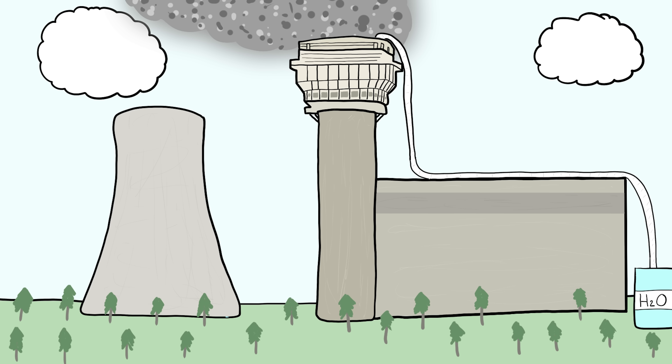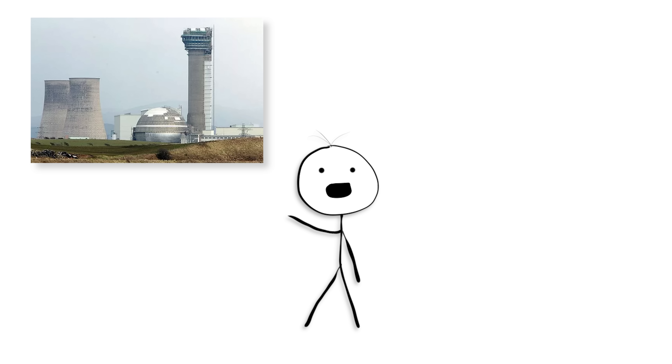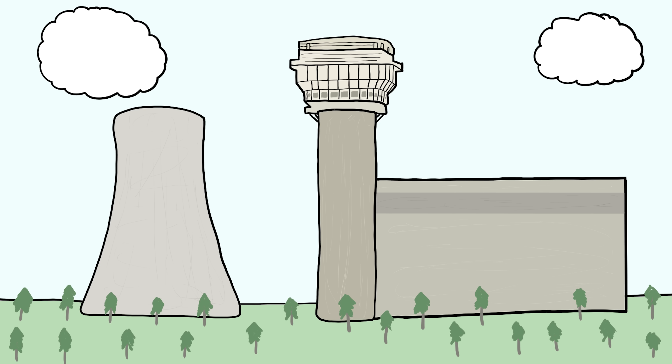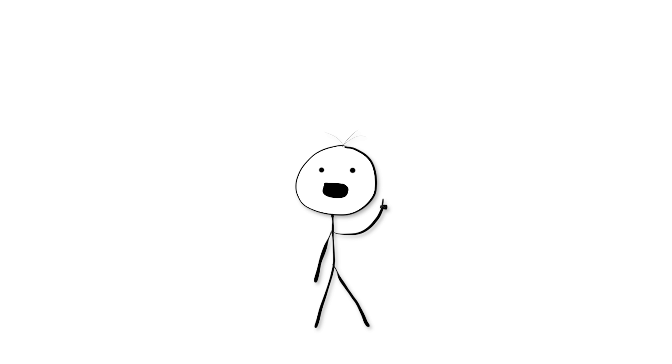Number 5. The Windscale Fire. The Windscale Fire was the deadliest nuclear disaster in the UK's history. On October 10th, 1957, at the Windscale Nuclear Reactor Facility in the UK, a dangerous and radioactive fire broke out due to a failure of the temperature control system, which caused the reactor's core to overheat and the uranium fuel cartridges to rupture.